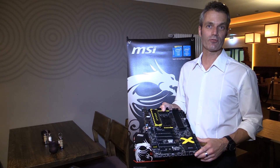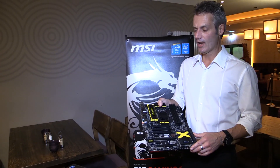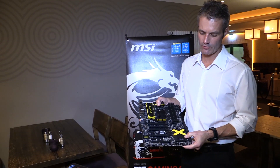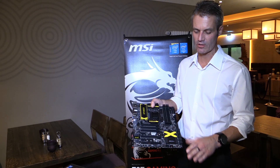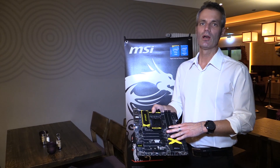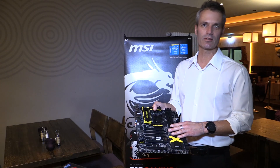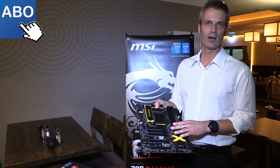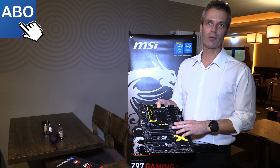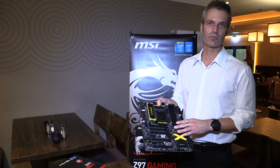We also have the C97 Classic series, making three different series in total. We have a complete solution spanning from ATX and XL-ATX with the X Power, through micro-ATX, all the way to mini-ITX — even gaming mini-ITX boards will be available from next week. It's a big lineup of almost 30 motherboards coming to market.